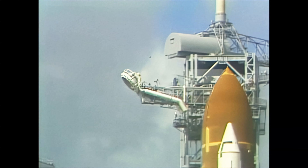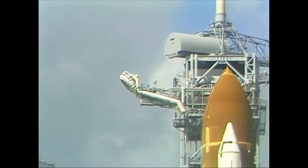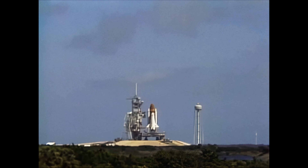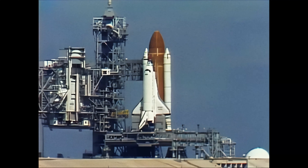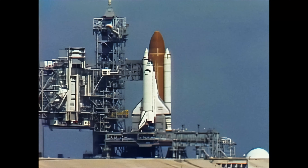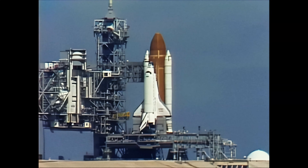T-minus 90 seconds and counting. T-minus one minute fifteen seconds and counting. The liquid hydrogen tank is now at flight pressure.